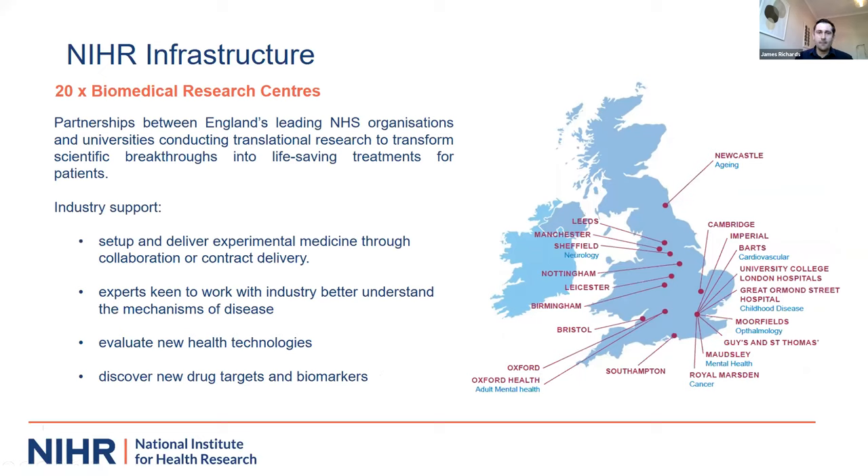Each MIC has a core team comprising statisticians and medtech specialists who help build robust studies supporting human factor assessment, identifying evidence requirements, or usability testing for regulatory submissions. Each MIC has a different research interest — examples include cardiovascular surgery and brain injury, and three focus exclusively on in vitro diagnostics. In addition to the MICs, a large amount of research funding goes into 20 Biomedical Research Centres across the country, which are university and hospital partnerships focusing on early phase clinical research and translation of innovations into the clinic.